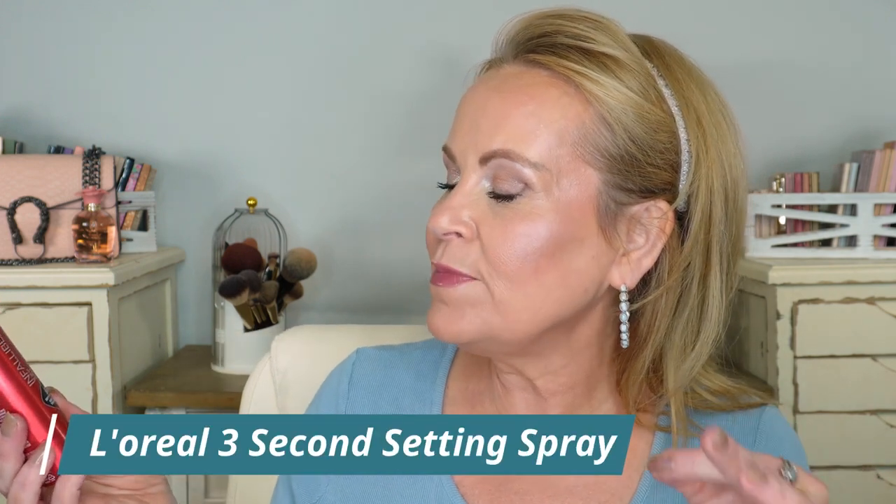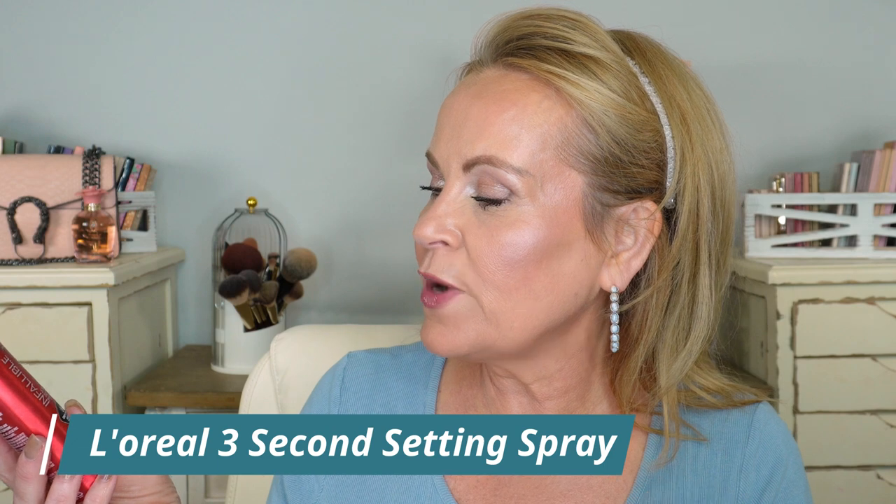Without further ado, let's get into this — we have approximately 32 products, going from high end all the way to drugstore. Let's start off with a bang with the L'Oreal Infallible Three Second Setting Mist — 36-hour defy transfer. Resa Does Makeup sprays it on her chest and there's no transfer on her clothes. I bring my makeup all the way down, I have discoloration on my neck and chest, and I have a hard time keeping my clothes from getting makeup on it. This does it. I don't put it on my face because it's basically like hairspray, but I love it for the chest.